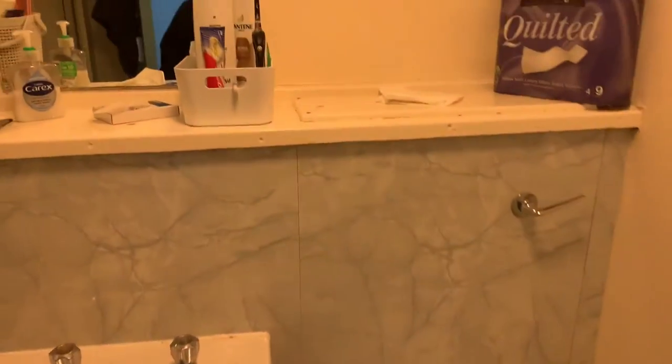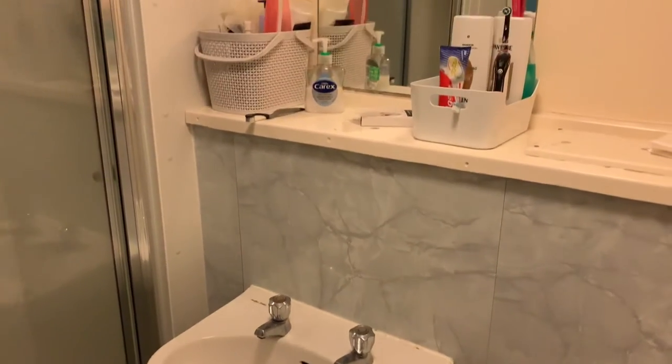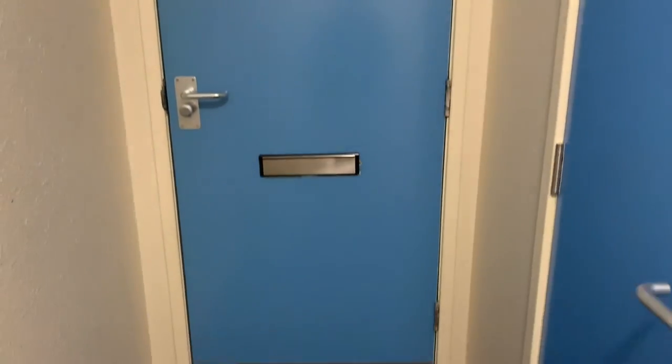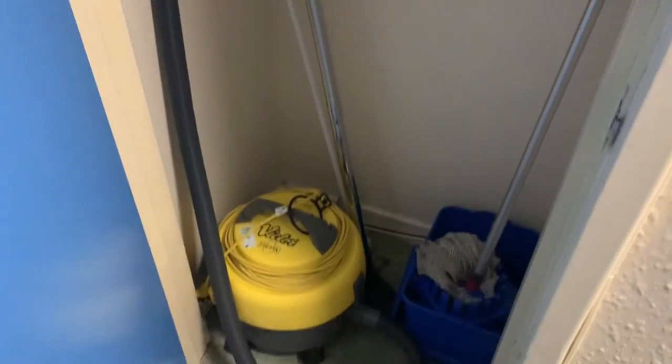I have put all my stuff in the basket, and so has my flatmate. And there is a shower booth which I really like. This is the door of our flat, and there is another door next to it with a hoover and cleaning tools that everyone in this flat can use.